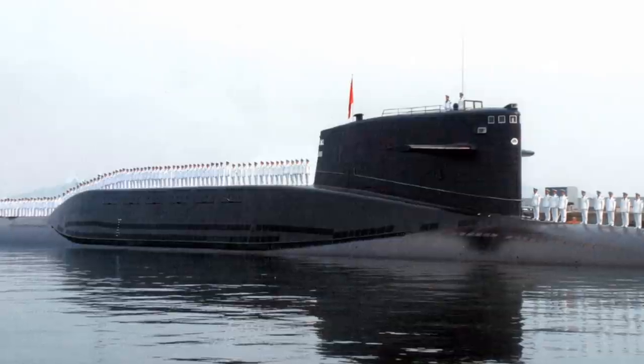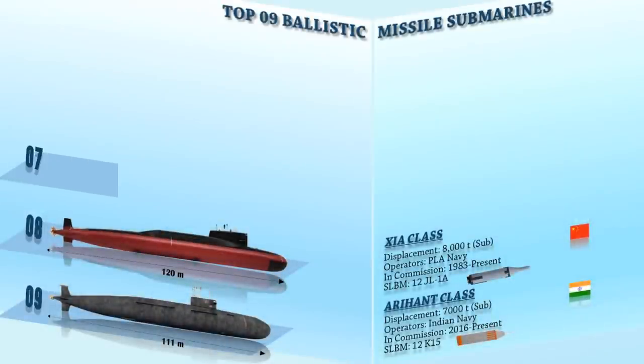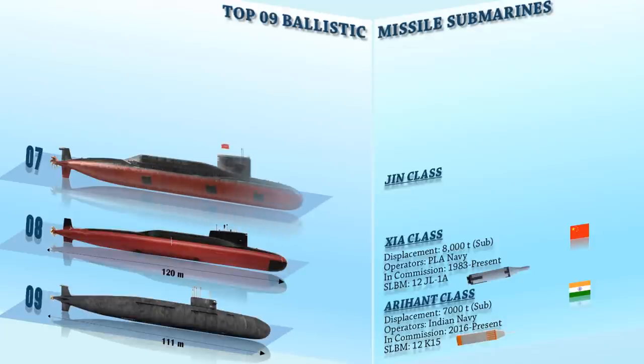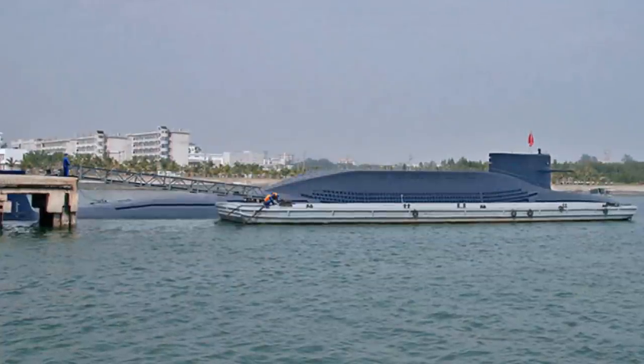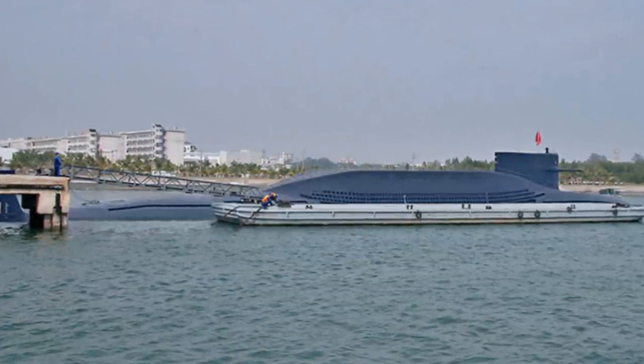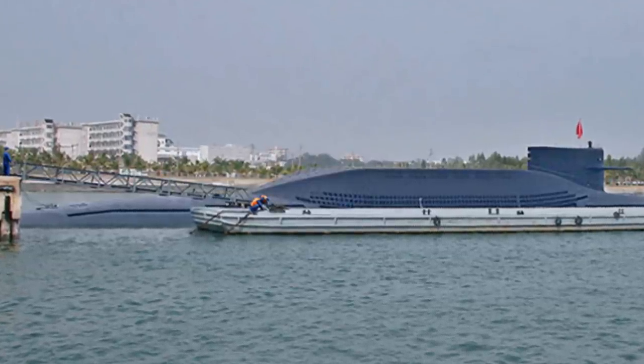A new class of Chinese ballistic missile submarines, the Type 094, or the Jin-class, is a successor to the Xia-class. The Jin-class was first spotted in 2006 on commercial satellite imagery of the Xiaoping Dao submarine base. It has a length of 135 meters and a displacement of 11,000 tons when submerged. The Type 094 is the second-generation SSBN of the Chinese Navy, armed with 12 JL-2 SLBMs, each with an estimated range of 7,400 km.